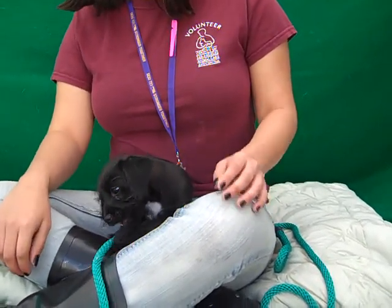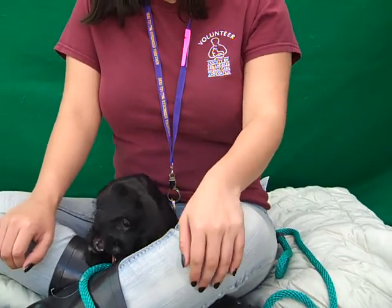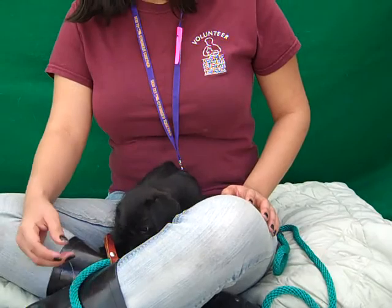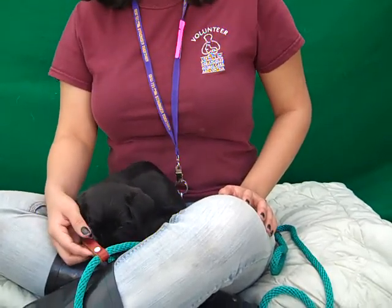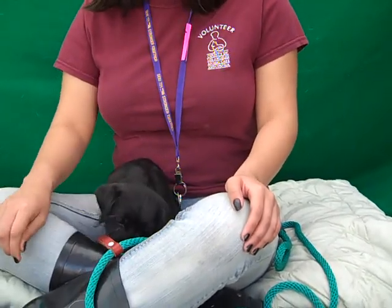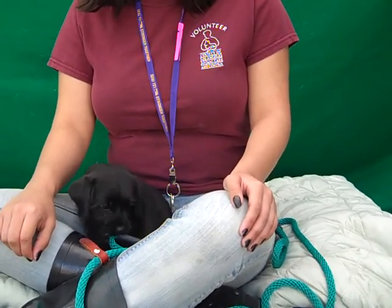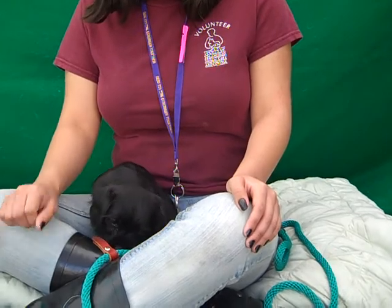He loves bath time. He likes bubbles a lot, so he would love for you to give him little baths and he really enjoys that. He's obviously a puppy so he'll need puppy training and obedience training, but he's well on his way to being potty trained already and making great strides with that, so not much more ways to go.